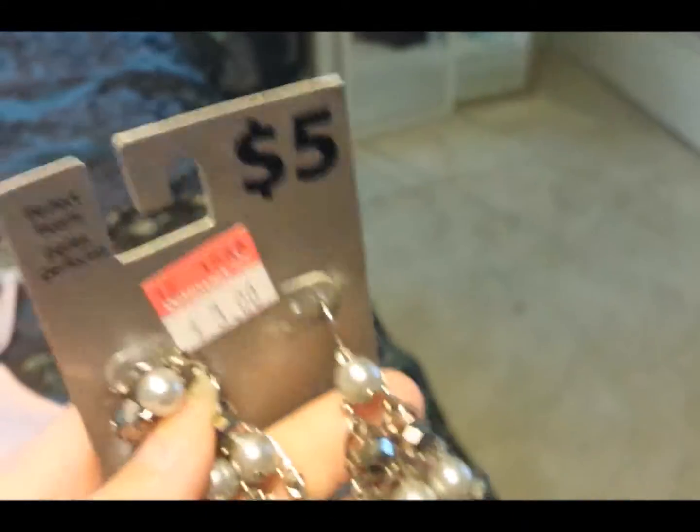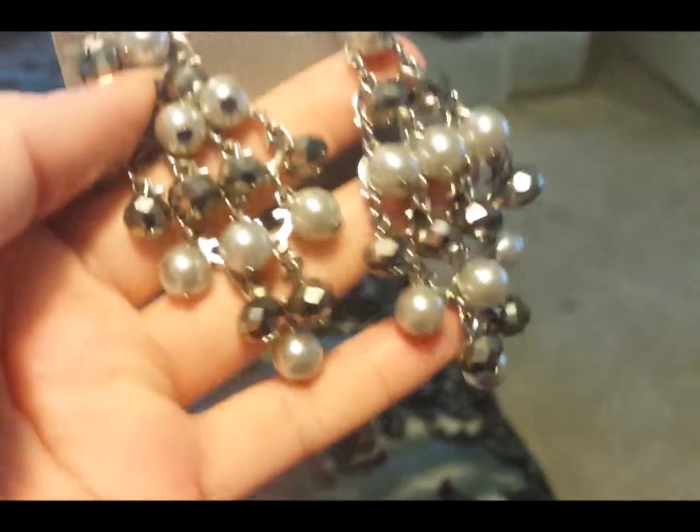And I bought this one at Walmart for $3. The normal price was $5 and I bought it for $3. And this shirt — I also bought it at Walmart. I like it. It's like the kind of tank top I'm wearing right now, because it goes underneath anything.